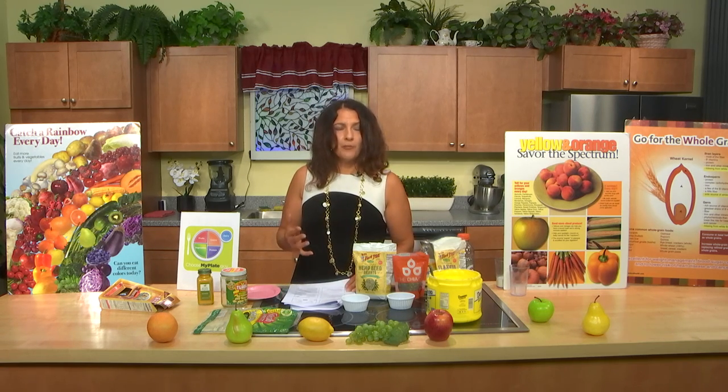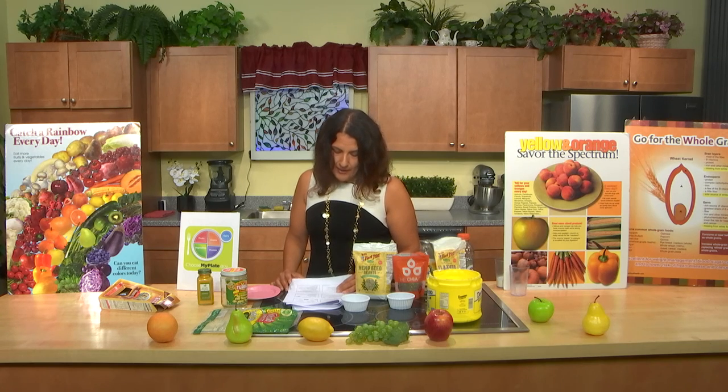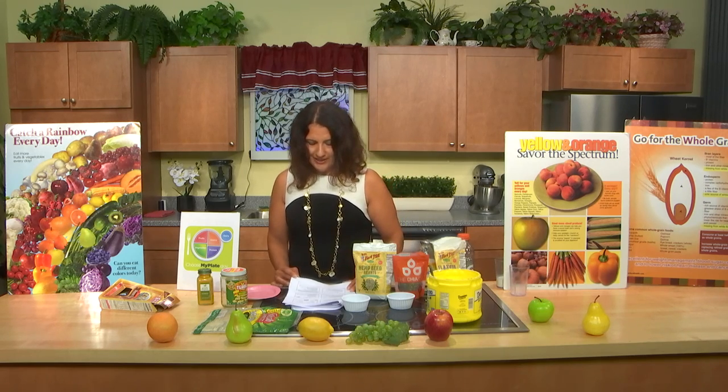Soy is another food great for mental functioning. If you have a history of breast cancer, your doctor may advise avoiding soy — listen to your doctor. But for many of us, soy can be a great addition to the diet. It has choline, which may help with memory, omega-3s, and isoflavones — plant chemicals that may improve memory by protecting your nerve cells from oxidative stress.